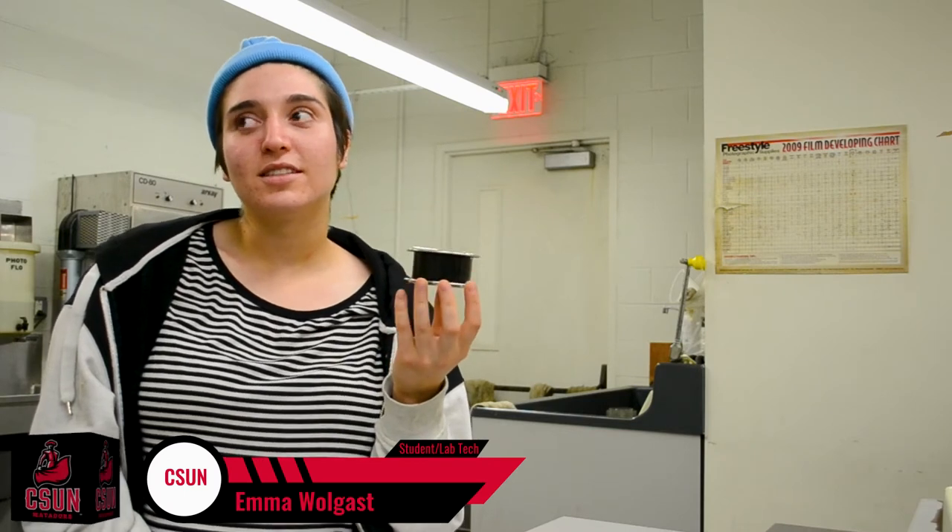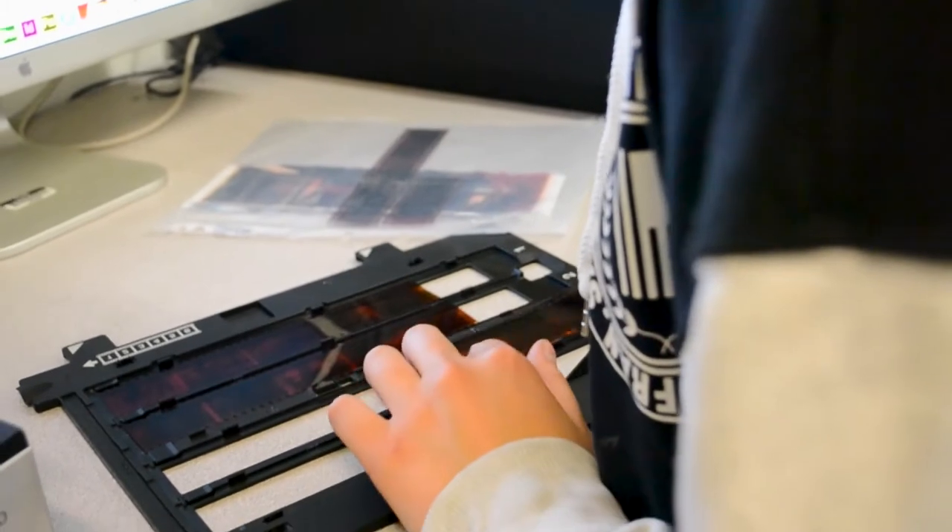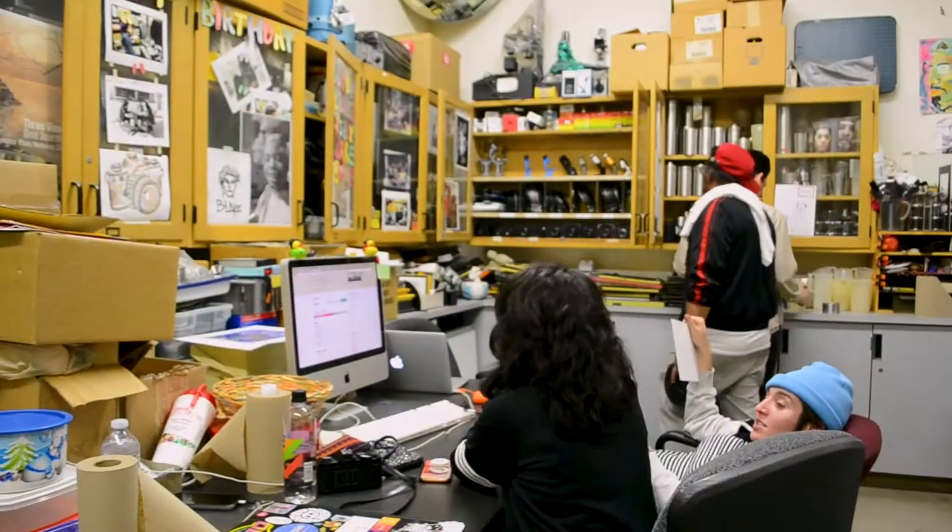My name's Emma, I'm a lab tech at the CSUN Photo Lab. My job as a tech is to rent out and return equipment, make sure everything is clean, and to help any students that might need help. We have the processing and printing equipment.